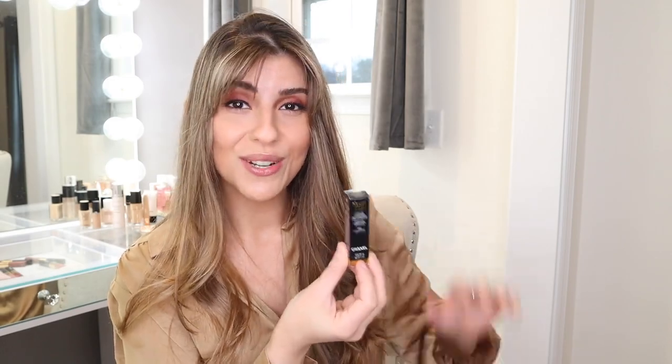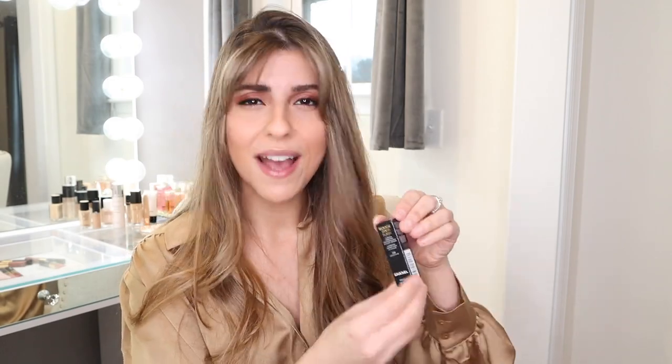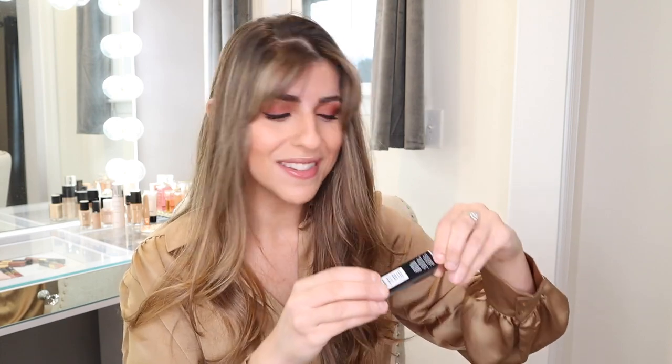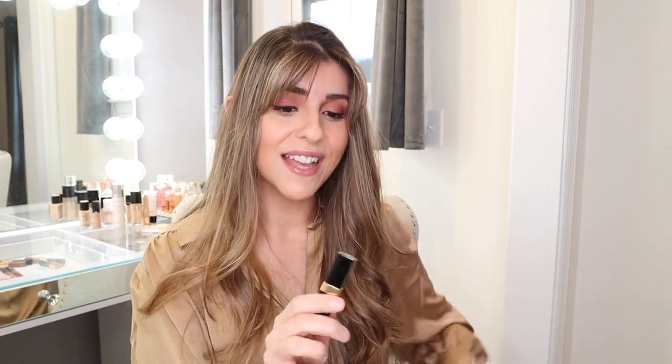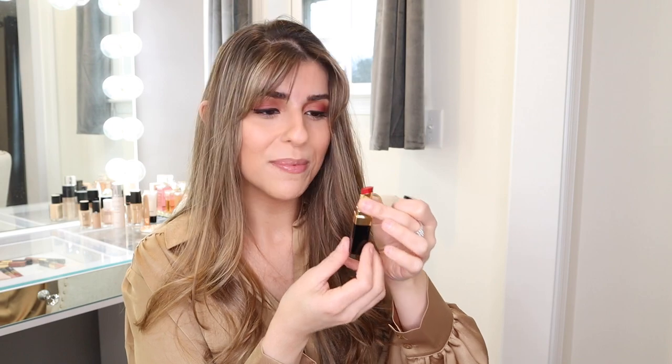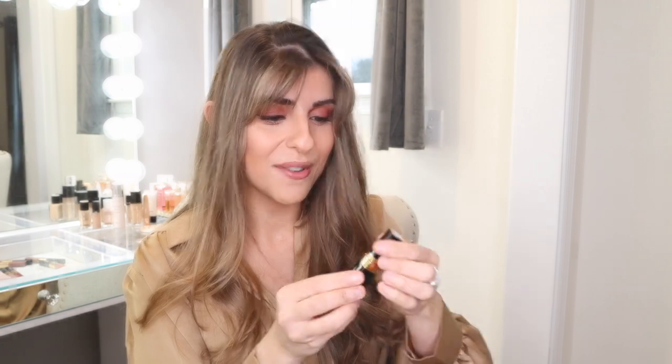Also with my order I got the Rouge Coco Flash in Coco Club. This one came out a couple of weeks ago. I had my eyes on it but I didn't want to purchase just one lipstick, so I felt this was the perfect timing with the liquid lipsticks. This formula is so gorgeous. It's kind of a just-put-on-and-go. You do have to reapply it — it's not long wearing — but this shade is so beautiful and really pretty. So we're definitely going to try this one out.